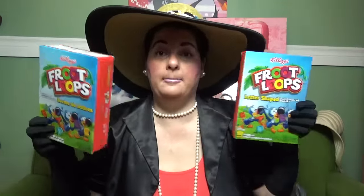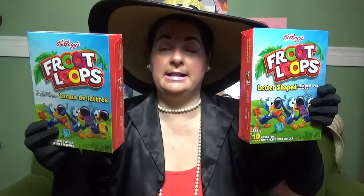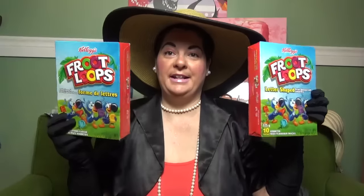Now I picked up some more of these Kellogg's Fruit Loops letter-shaped fruit flavored snacks. You get 10 little packs inside. I got two boxes with 10 in a box. My hubby really enjoyed these as well, so yay.